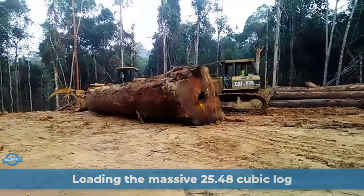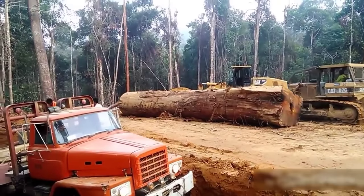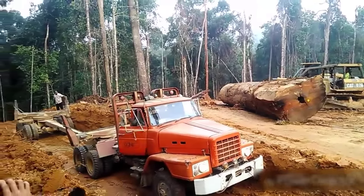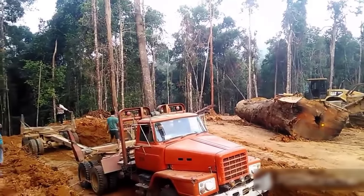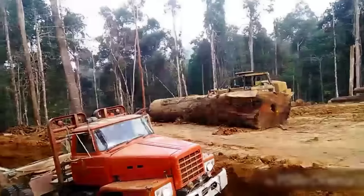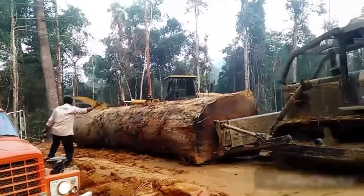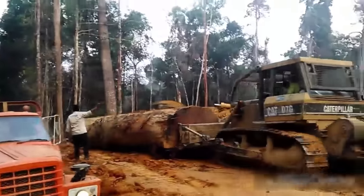This part shows loading a massive 25.48 cubic meter log onto a Nissan TZA 520 truck, a logging tractor with trailer. The process is efficiently executed with the assistance of two CAT bulldozers, renowned for their exceptional power, versatility, and reliability in heavy-duty construction and logging applications. The bulldozers are equipped with a robust Caterpillar diesel engine delivering ample horsepower and torque, essential for pushing and maneuvering large logs and debris. The undercarriage is designed to withstand the rigors of rough terrain, providing stability and traction on muddy logging roads and steep inclines.